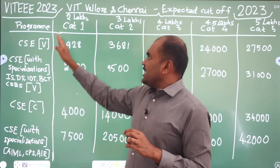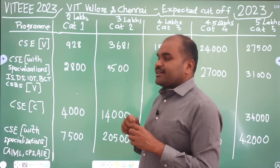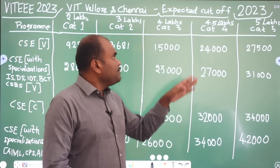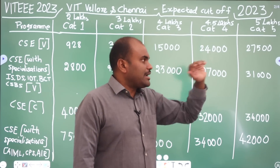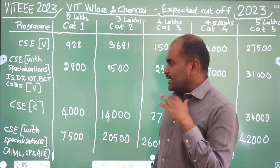For CSE under Category 1 at Vellore campus, the cut-off rank is 2,800. Under Category 2, it is 9,500. Category 3 is 23,000. Category 4 is 27,000. Under Category 5, it is 31,000. You will get the seat.